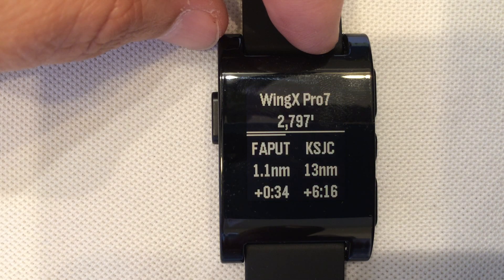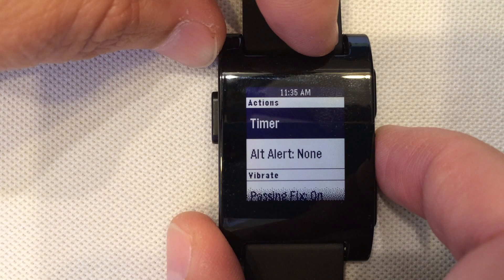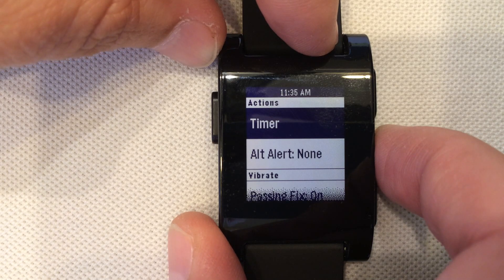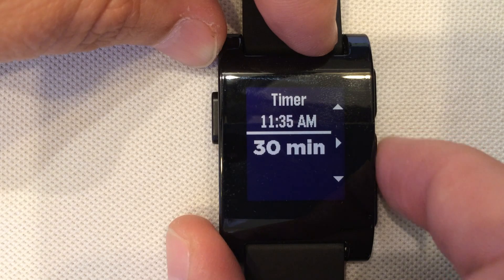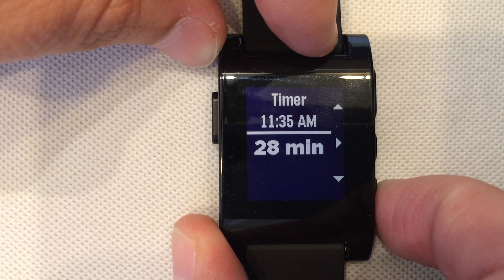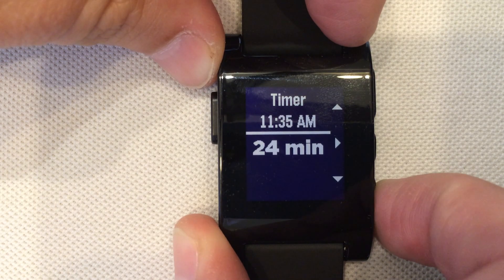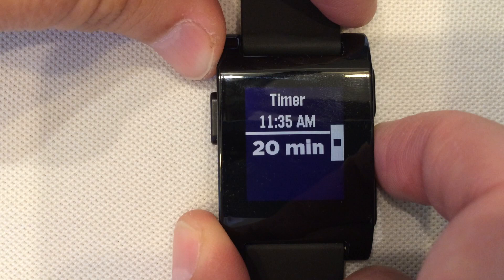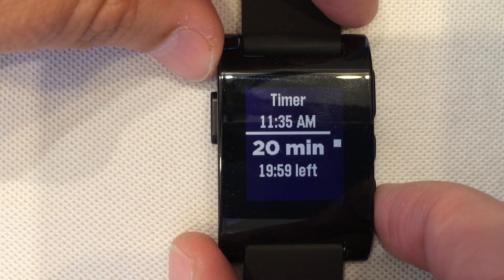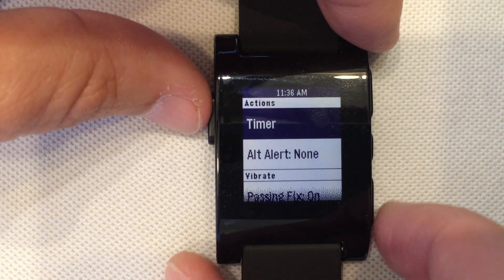We have some additional capability. If we push the middle button, it will pop up with a menu. We can set a timer — for example a fuel timer that is 30 minutes. You push the up and down arrows to change the numbers, and you can change them by 5 minutes by simply holding. Let's say we want to set a 20 minute timer — hit the go button and you can see it is now counting down. Anytime you want to go back, just push the button in the top left.